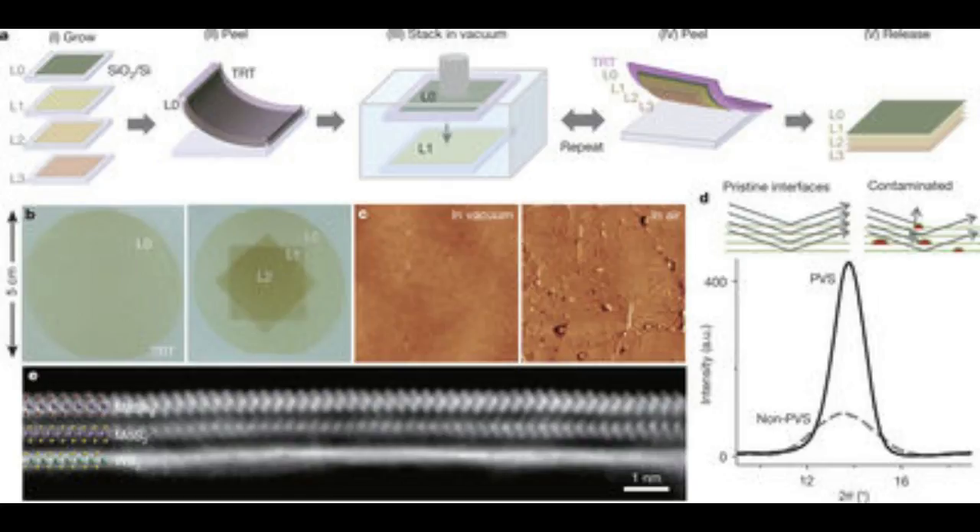Today, these layers are grown instead of stacking them on top of one another. But that means the bottom layers have to be subjected to harsh growth conditions such as high temperatures while the new ones are added, a process that limits the materials with which to make them. The research team instead made the films individually.